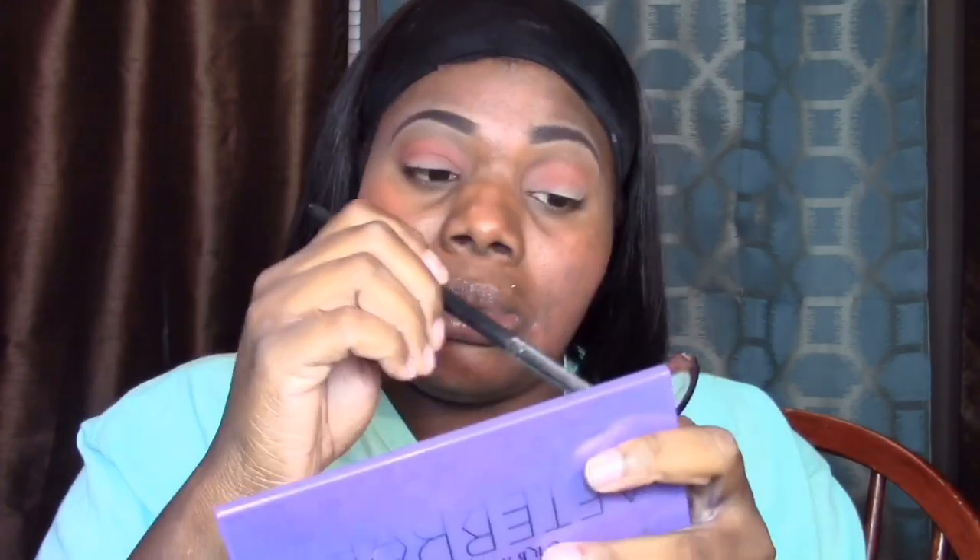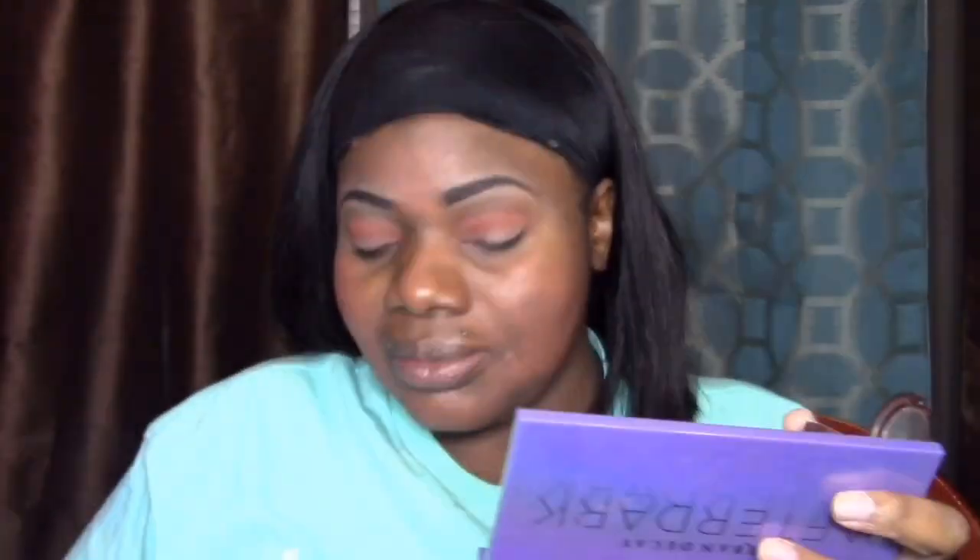Then I'm going to take my NYX eyeshadow base in natural — this just makes your eyeshadow stay on perfectly, it's just extra but I love it. Now I'm taking my matte brown — this is my favorite transition color, I've been using it for about three years. When doing your transition, I wouldn't start off windshield wiping — press that color in first, and at the end you do the windshield wiper motion.